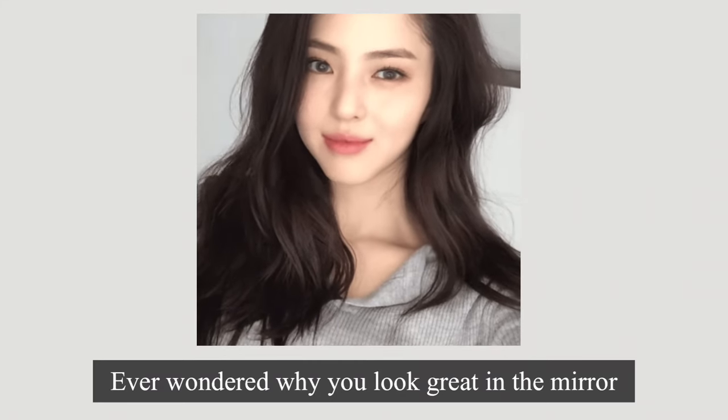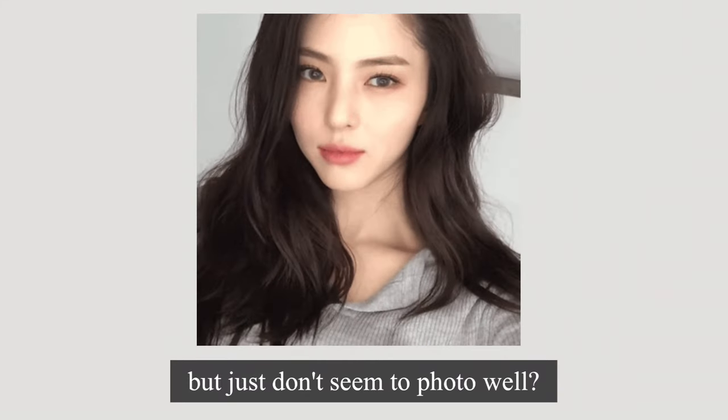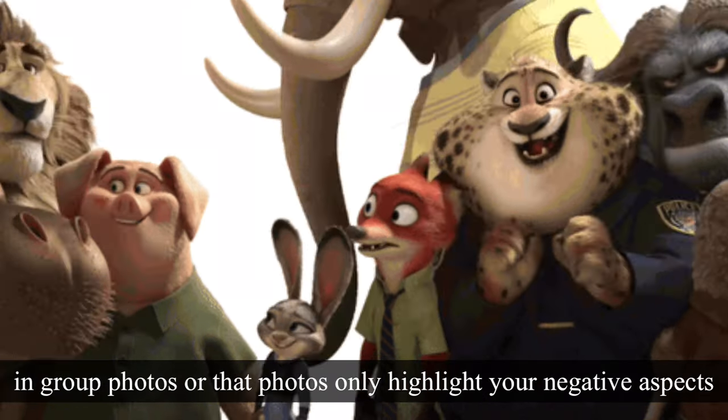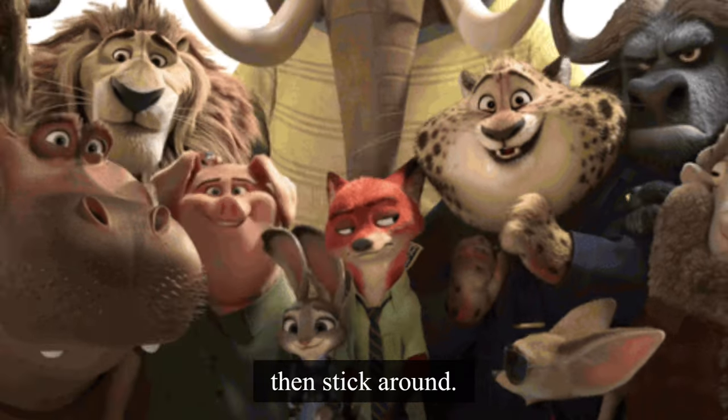Ever wondered why you look great in the mirror but just don't seem to photo well? If you feel like you're the only one who doesn't look good in group photos, or that photos only highlight your negative aspects, then stick around.